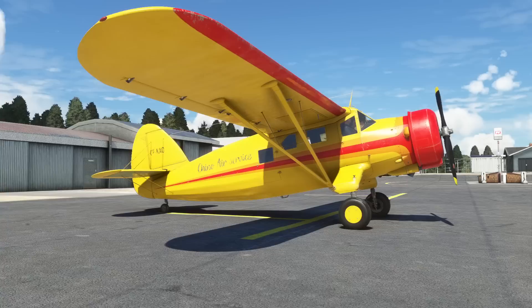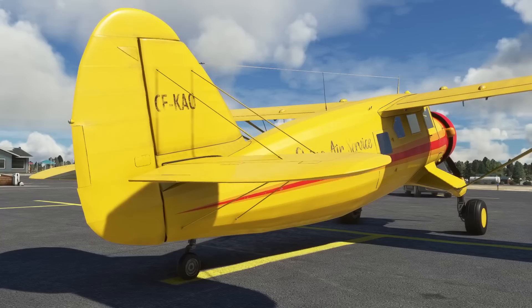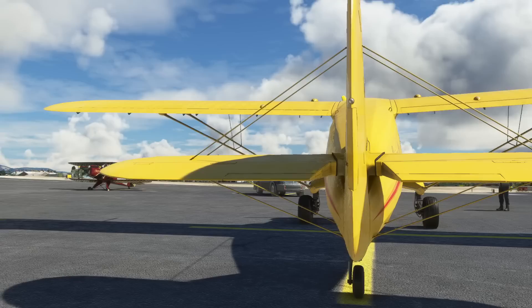I have to say it's absolutely wonderful. It was developed in the 1930s by Mr. Norseman, who worked apparently with Fokker on the development of the aeroplane. It's been used all over the world in various jobs, primarily in Canada.